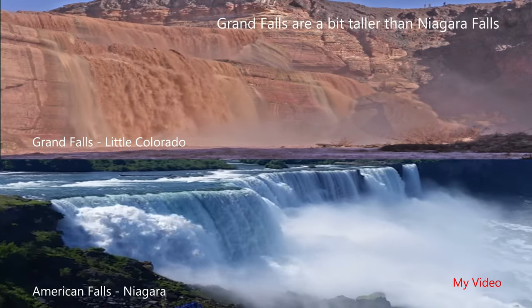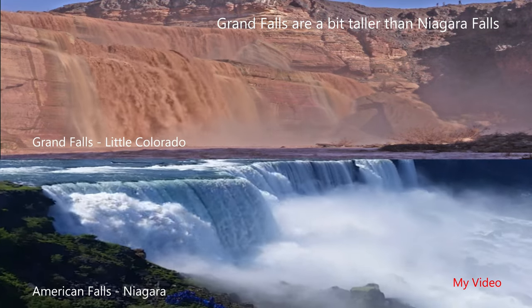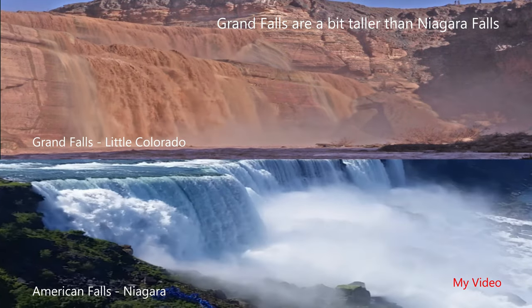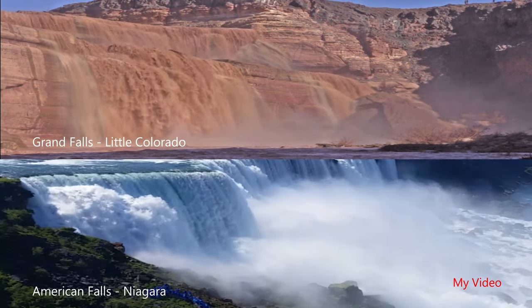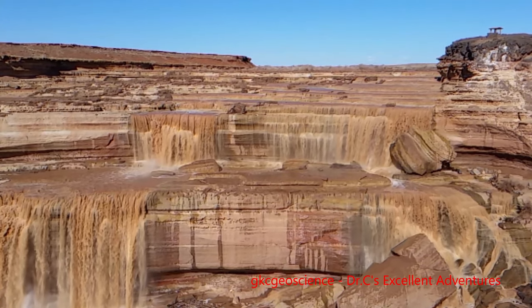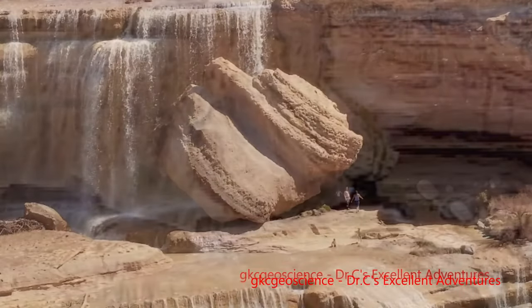It's almost the same width as American Falls. It's a little bit higher than Niagara Falls — maybe about 15 feet higher. Of course, it doesn't have anywhere near the same volume of water because the Niagara River is a constant flow. As you can see here, it varies considerably depending on whether it's snow runoff, monsoonal rain, or just the summertime clouds moving up.